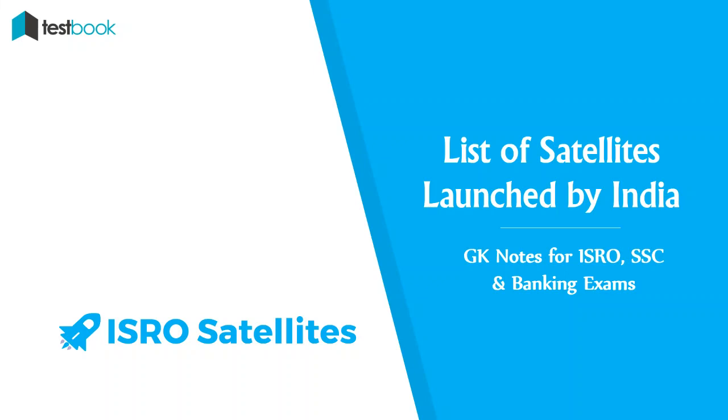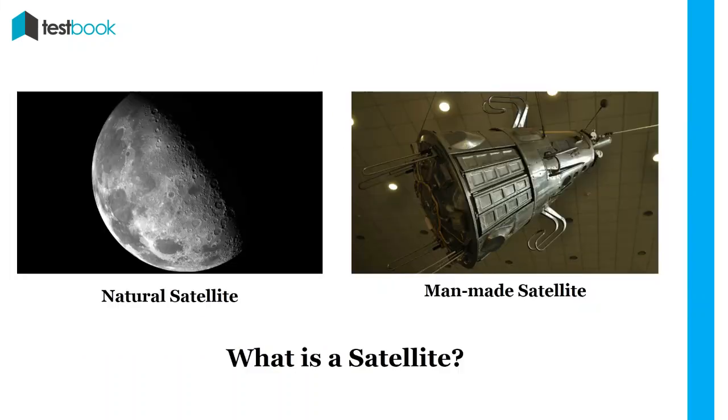Hope this will give you an insight into the work done by ISRO. Before moving to the list of satellites, let us have a look at a brief introduction to satellites and ISRO.